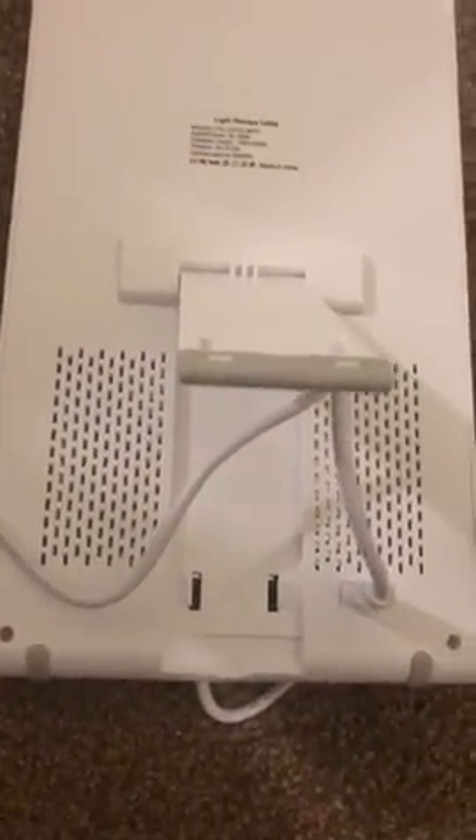This light therapy lamp is really a great product — I've had a lot of good results feeling less depression with it. The lamp itself has a nice stand, a long cord, and a really bright light, which is obviously what you'd expect from a light therapy product. If you turn it on, it's really bright, and it has a couple of different settings so you can dim it a bit.